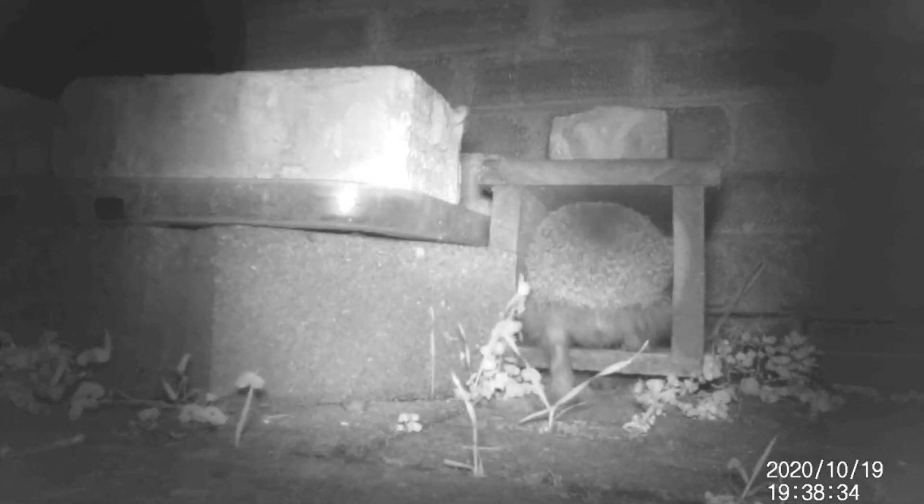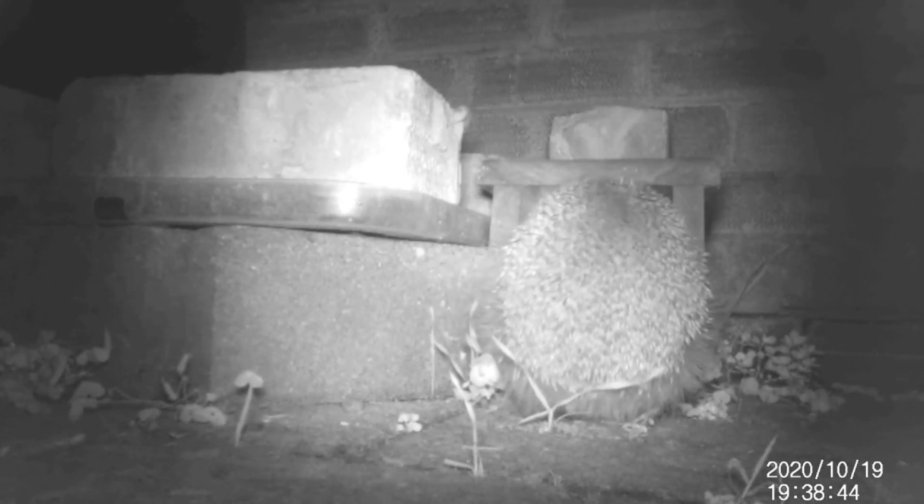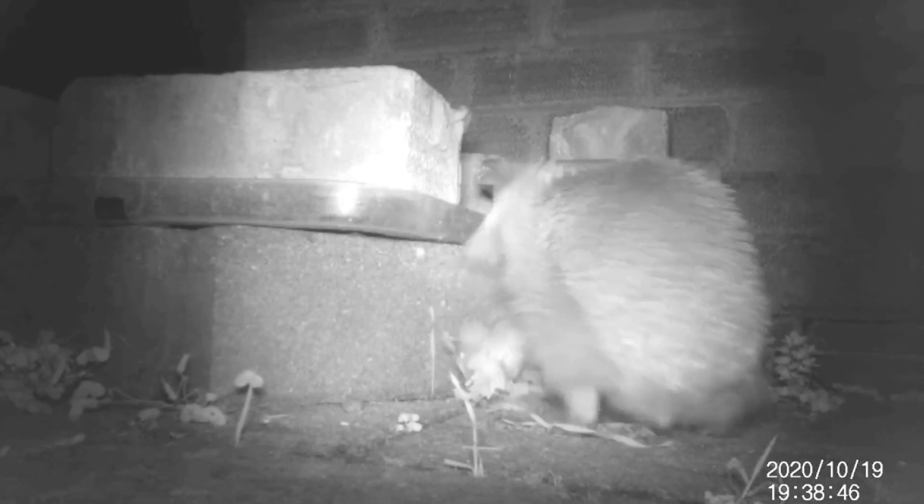As November ends and December begins, this is the full-on hibernation time for hedgehogs, and the whole process will start again the following year. So there we go — that's a year in the life of a hedgehog.